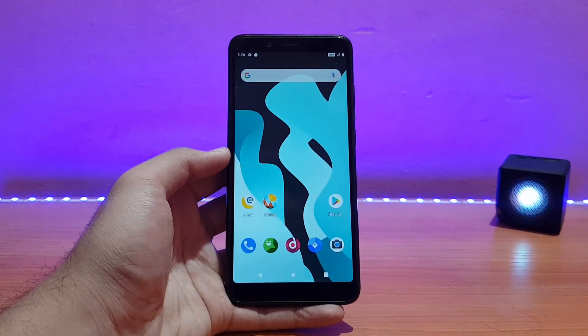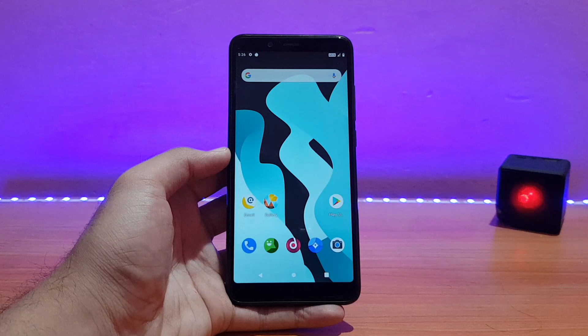Welcome back to the channel. This is AD back with another video. Today it's going to be the review of the Atom OS based on Android 10 for the Redmi Note 5 Pro.